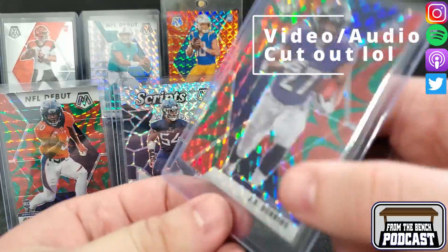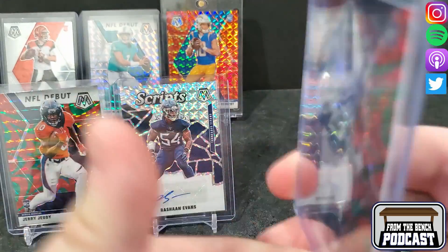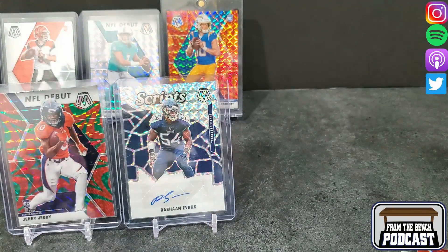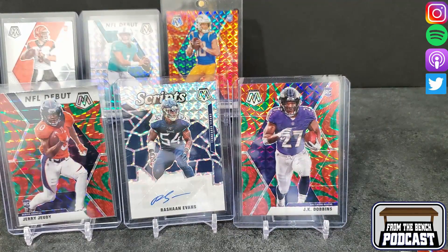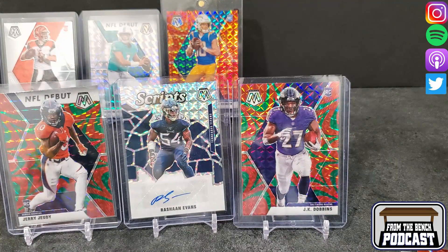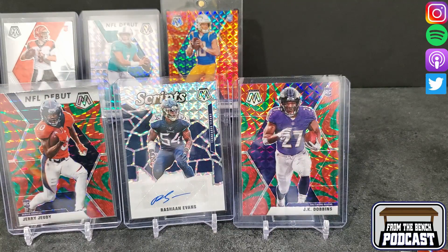But yeah, that was fun to rip. I haven't got a chance to rip Mosaic — I've shown you guys a lot of Mosaic I got, but it's because I've been in breaks where it was Mosaic. Put J.K. Dobbins up there — that's our big hit for the break. Let me know what you guys think: what was your favorite product of the year? Obviously Selects is out now, people like Select. But did you like Prizm? Do you like Optic? Did you like Mosaic this year for football? Which one was it that you liked the most? Let me know in the comments, make sure you like and subscribe. Eric from The Bench — I'll check you guys next time, bye guys.